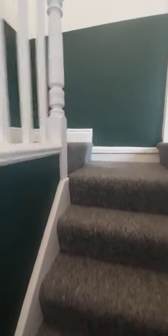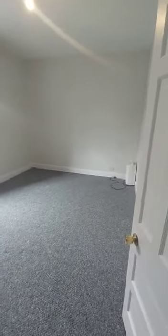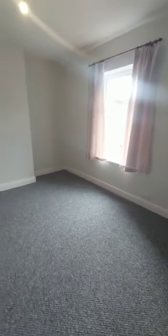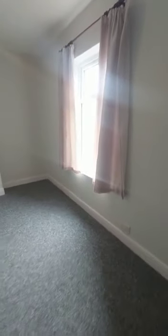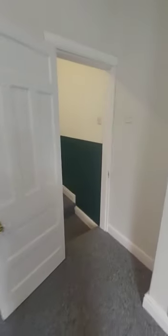Coming up the stairs, tastefully decorated again. There is a large double bedroom and then two large single rooms. This one is the master at the front of the property — a really nice size room with high ceilings, a nice big window, and nice and bright.